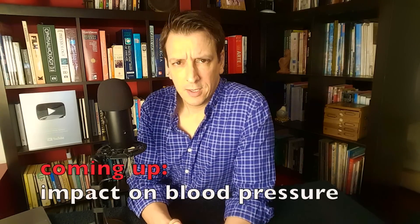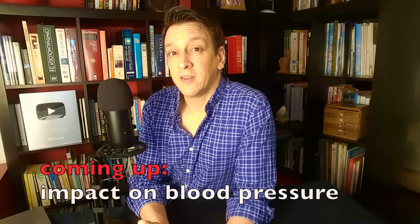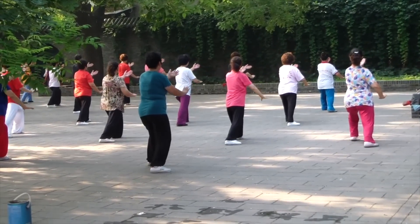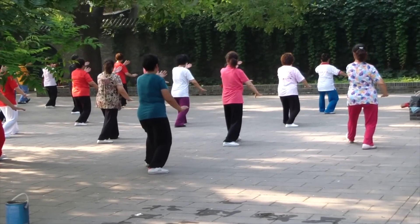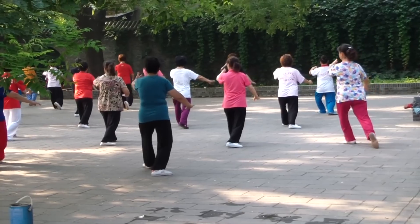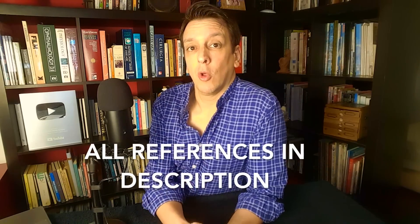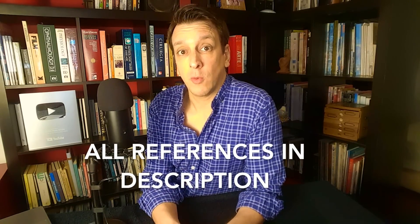Some people may not be familiar with Tai Chi. It's a unique martial art from China practiced typically with slow movements. When you see images of groups of people in parks doing these synchronized movements, almost like a dance — that's Tai Chi. There's already plenty of evidence that Tai Chi can help lower blood pressure, and in this trial they wanted to test it directly head-to-head against cardio.